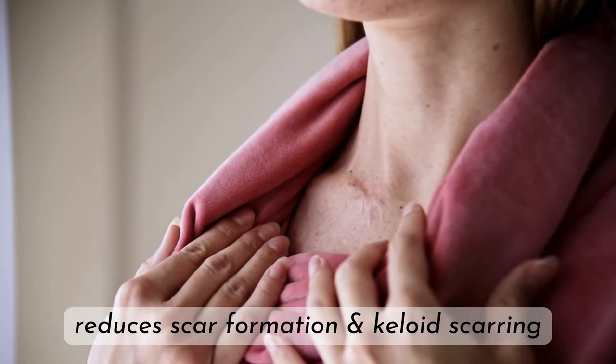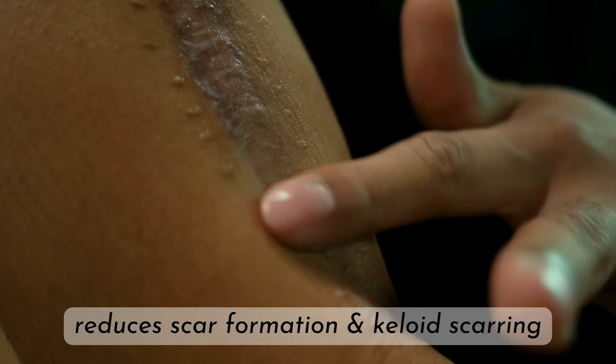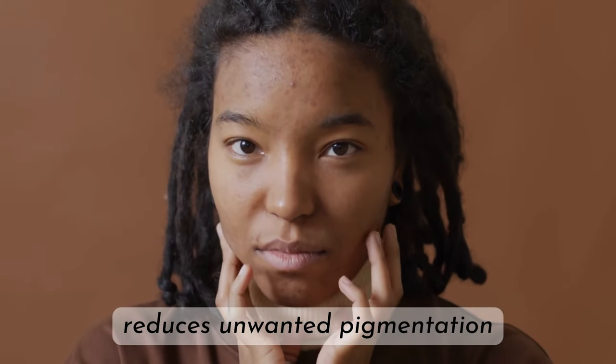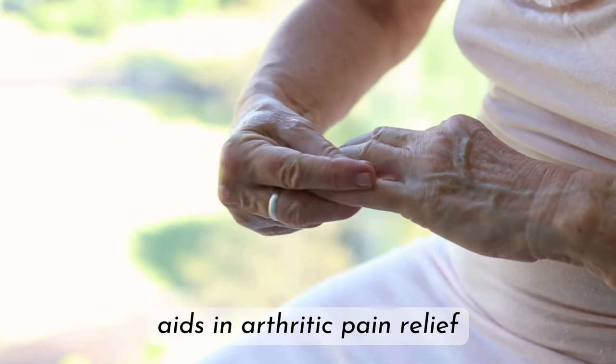Studies have also shown that emu oil reduces scar formation, significantly reduces recent keloid scarring, strengthens the skin by giving it more elasticity, and reduces unwanted skin pigmentation, as well as aids in the relief of arthritic pain with its natural anti-inflammatory properties.